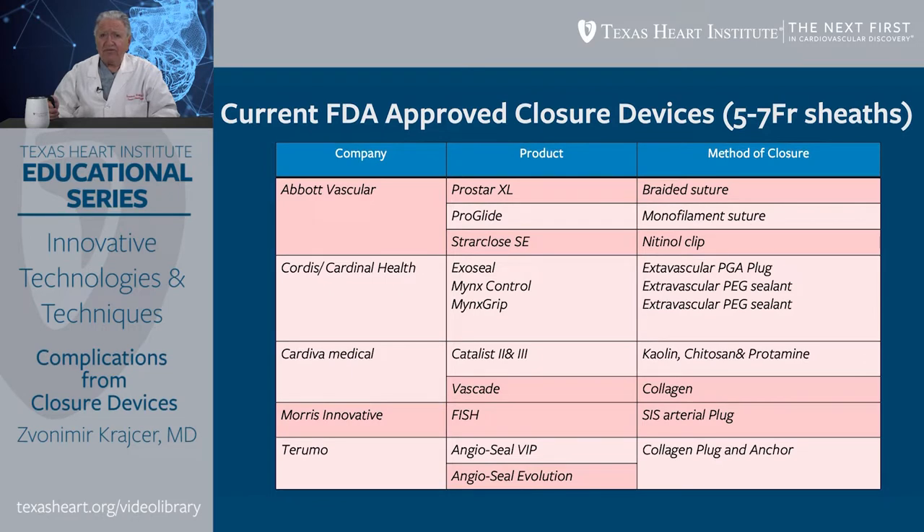Fish by Mars is an innovative device that is rarely used. It uses an SIS arterial plug. Finally, Terumo has several devices — Angioseal VIP and more recently Angioseal Evolution — that use a collagen plug and bioabsorbable anchor.